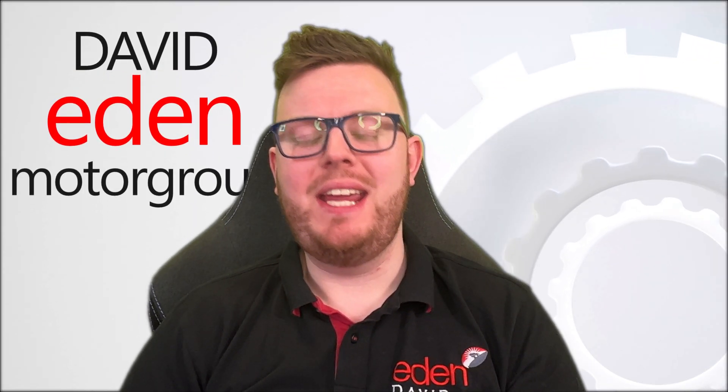I'm David from Eden Motor Group, and we've swapped out our rather lovely showroom today for a studio, because I'm going to go through exactly, to a simple degree, how an electric car battery works.